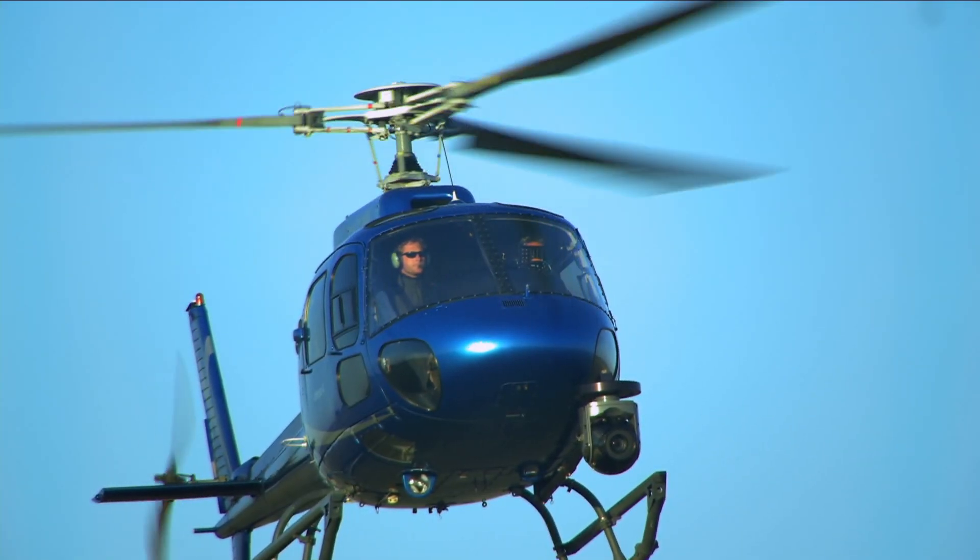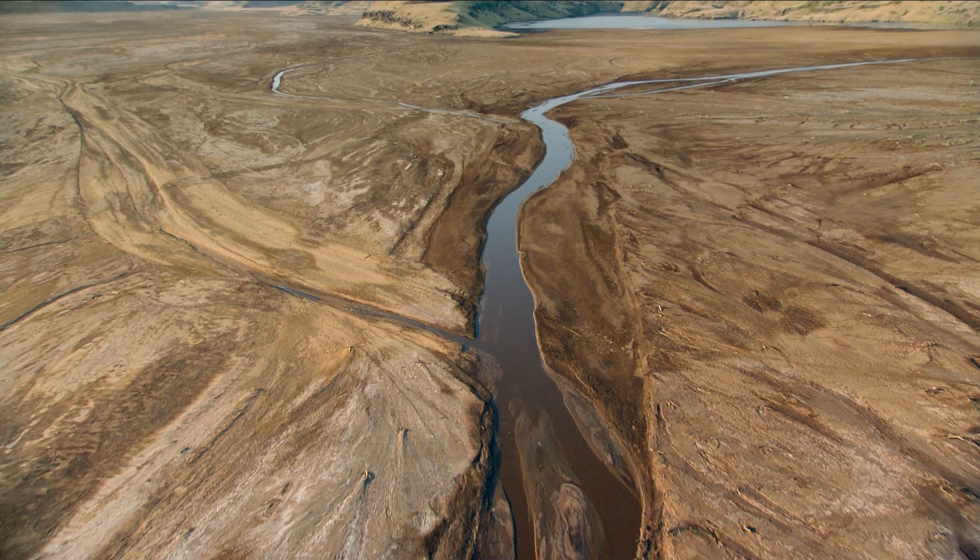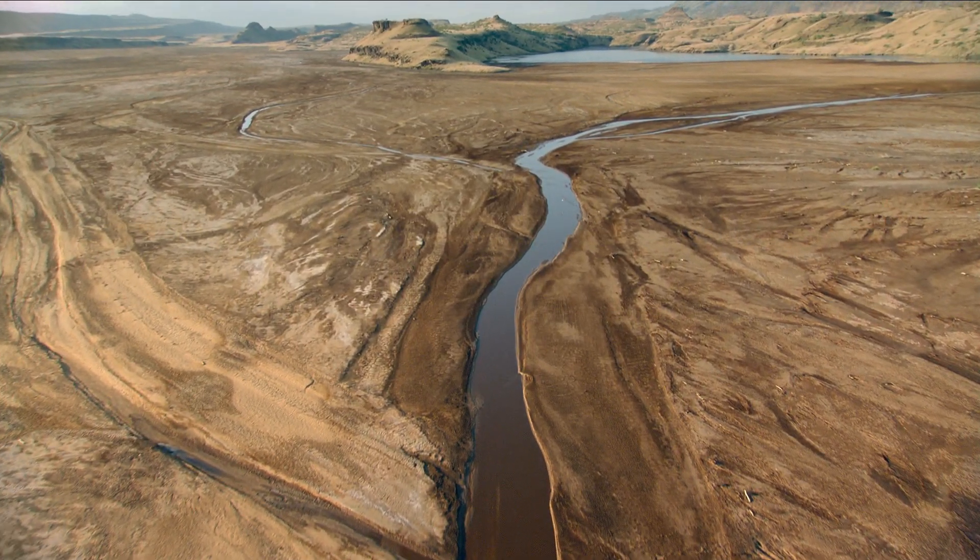Now it's Ben's job to put us in exactly the right spot. It's complex teamwork, but when everything comes together, it's pure magic.